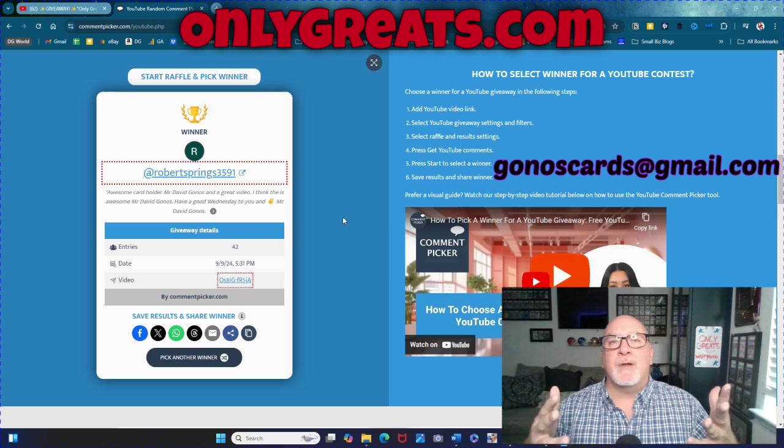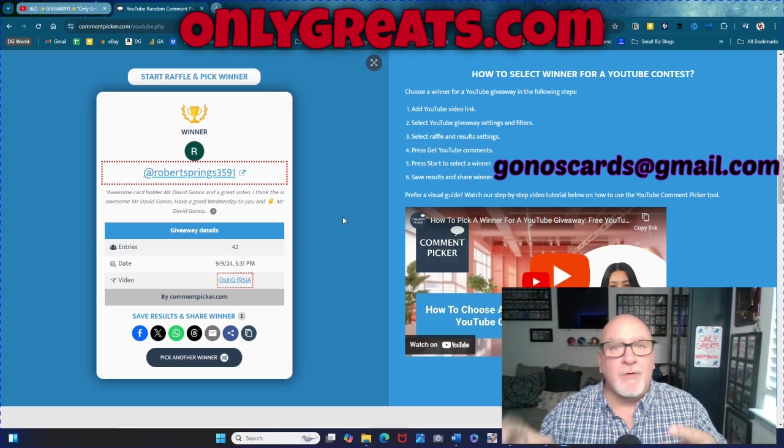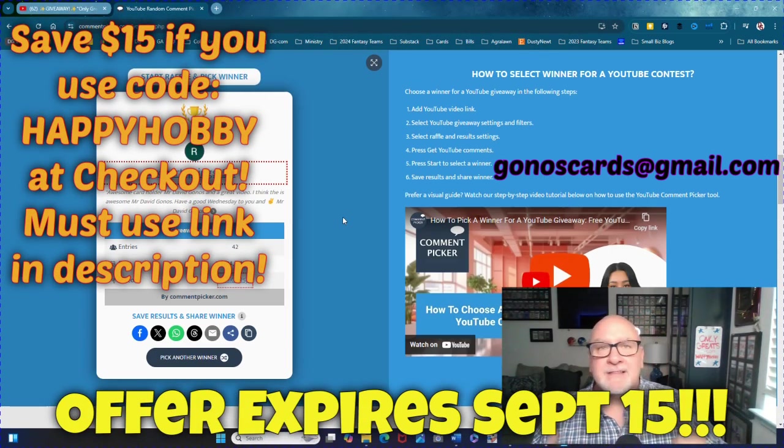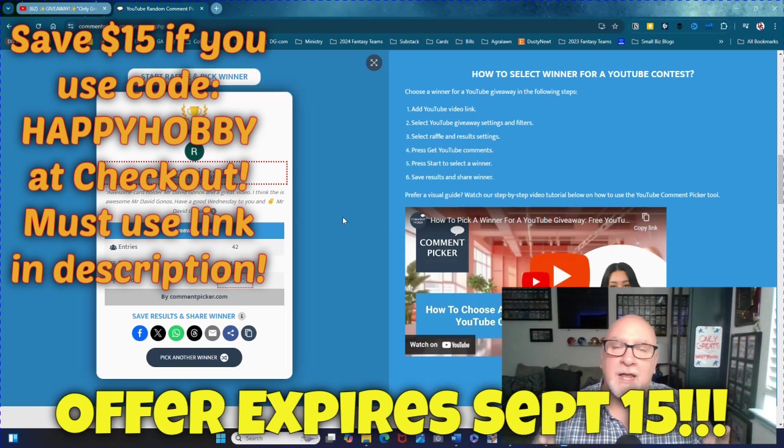Congratulations to everyone else. Again, go to OnlyGrates.com — and if you buy it, there's a $15 discount if you use Happy Hobby as the code at checkout. Make sure you get the link to the case in the description below and put that code in to save 15 bucks. It's a beautiful case — pretty awesome. I'm keeping mine, I'm loving mine, I've used it a lot so far already. Whatever you do, make sure you have a happy hobby.